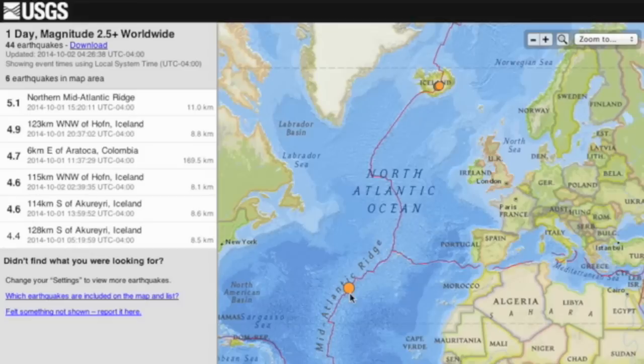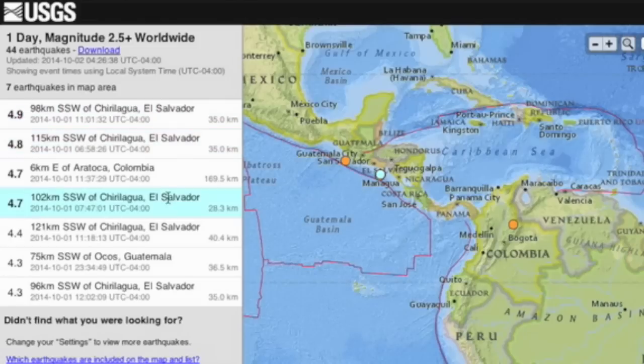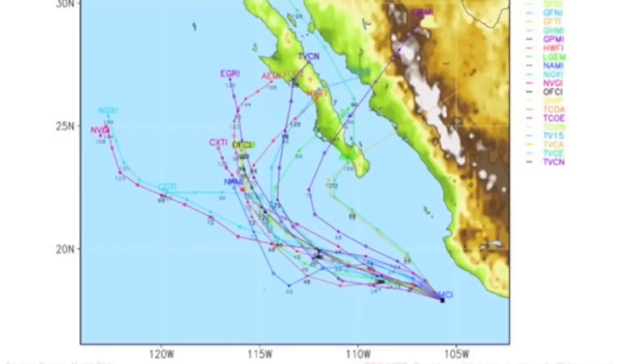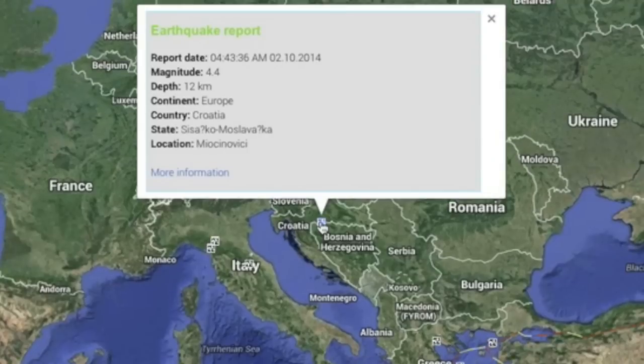Top quakes of the day hit the mid-Atlantic Ridge and returned to Iceland. We had a minor swarm developing in Central America, an earth spot uptick as new storm Simon was finally named and strengthens in the eastern Pacific. Croatia also had their largest earthquake in nine months.